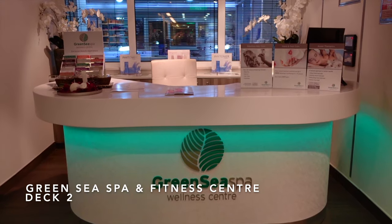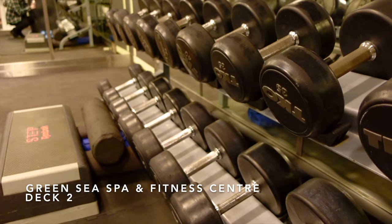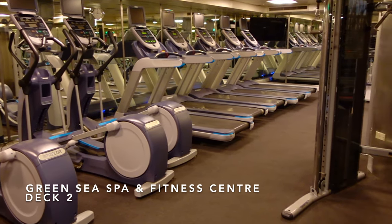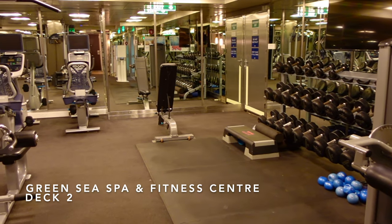We're going to start our tour on Deck 2, the Wellness Deck, and this is where you'll find the Green Sea Spa. Here you'll find a fully equipped fitness gym, a salon, and a rather lovely thermal suite which includes orthopaedic beds, sauna and a steam room.